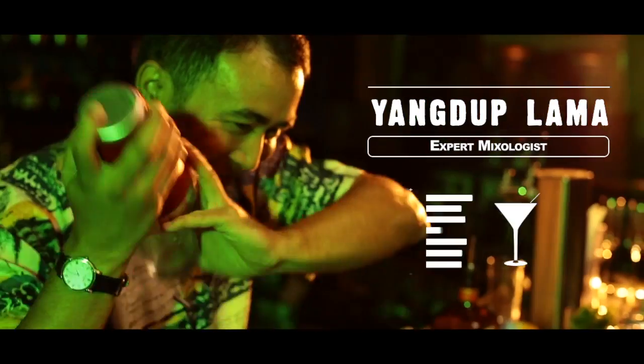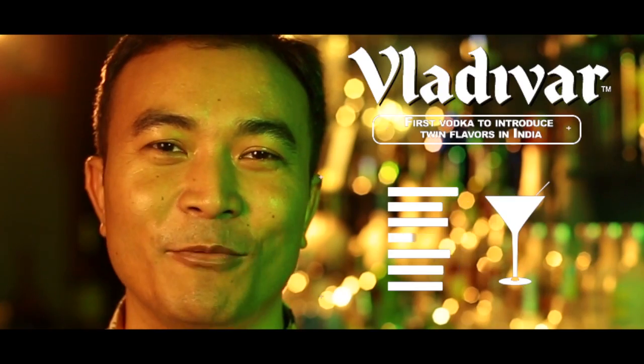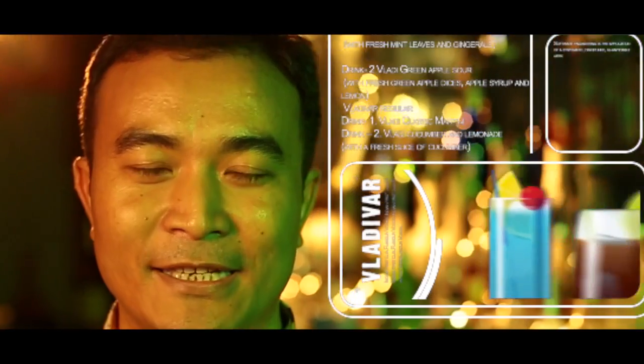Hi, my name is Yangtuk Lama and I am a professional bartender. Today I would like to welcome you to the world of cocktails. Cocktail making is a little bit of art, science, a combination of creative genius.